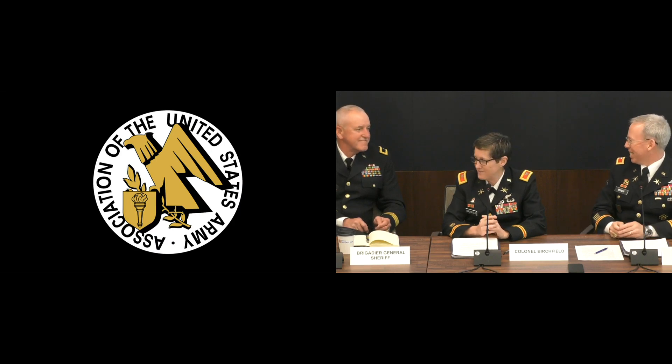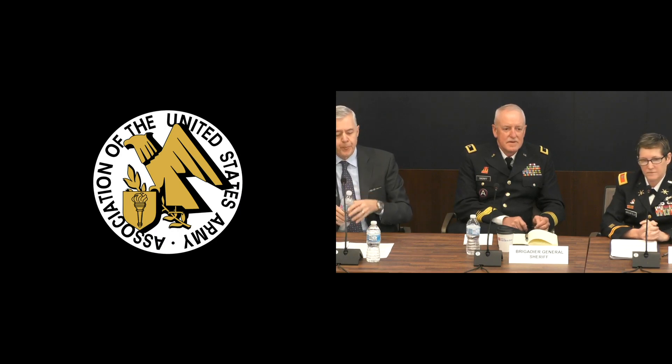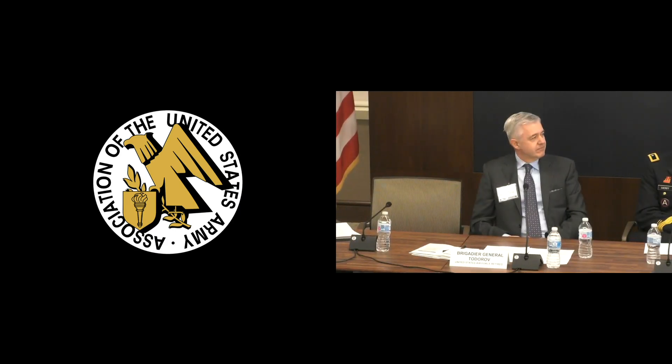Brigadier General Tim Sheriff is the current operational commander of the 263rd Army Air and Missile Defense Command. Prior to that, he served a three-year tour as DCG National Guard at the Fire Center of Excellence at Fort Sill, and has a total of 37 years of service as a career air defender. And to his right, Ken Todorov is Vice President at Northrop Grumman, running a profit and loss business focused on the company's missile defense solutions. Ken retired from the Air Force in 2015 and was previously Deputy Director of the Missile Defense Agency and Director of JMDO.